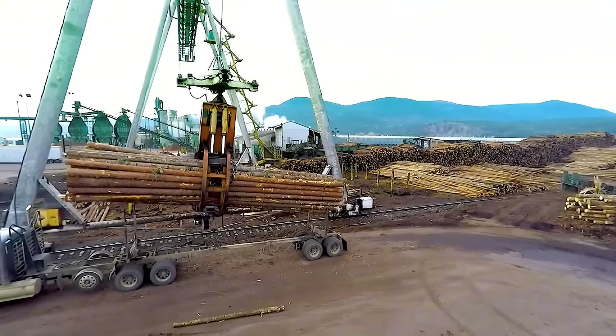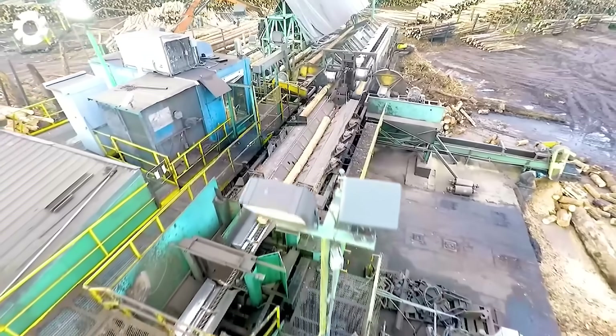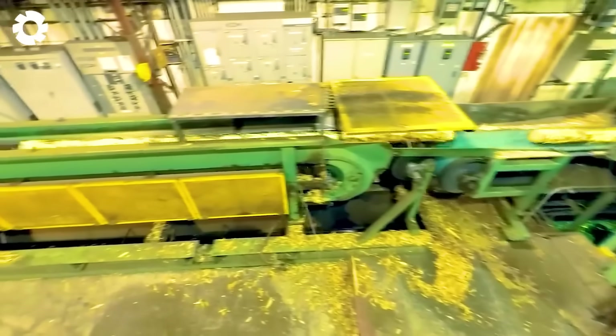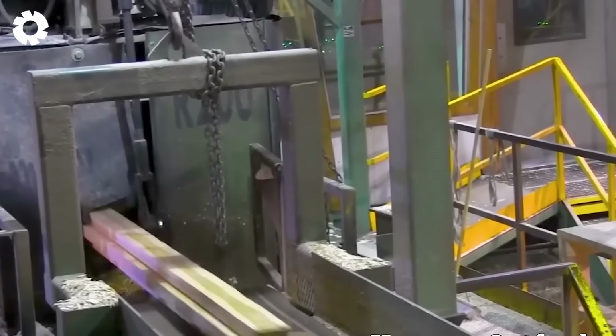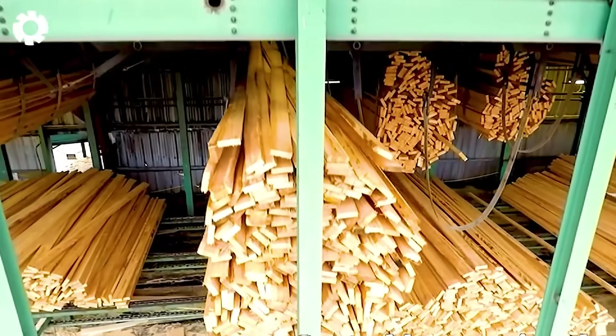We invite you to take a closer look at the lumber milling process — from raw logs to finished boards. This journey takes you through the sawmill where each piece of wood is carefully processed. Stay with us and you'll witness every step of this fascinating tour unfold.